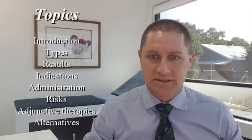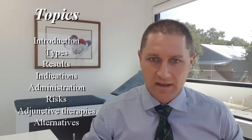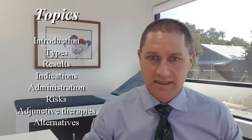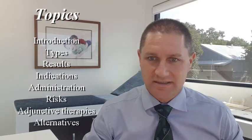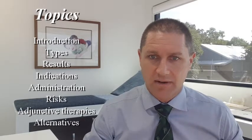This presentation is on the topic of articular viscosupplementation as a management option for the treatment of symptomatic hip joint disorders, particularly grades of osteoarthritic wear. The topics we'll go through are listed here, and hopefully by the end of this discussion you'll have a better understanding of what viscosupplementation is, why we use it, how we use it, and what its role may be in the management of your hip condition.